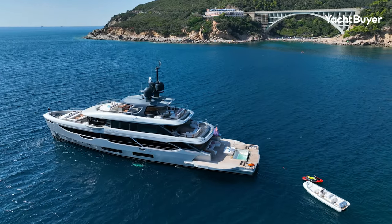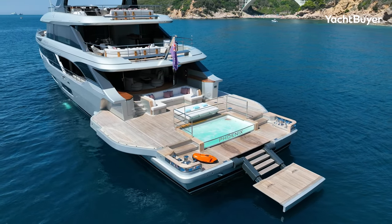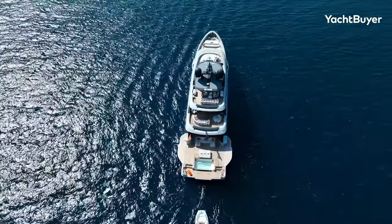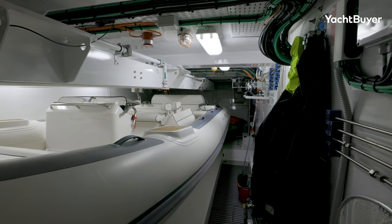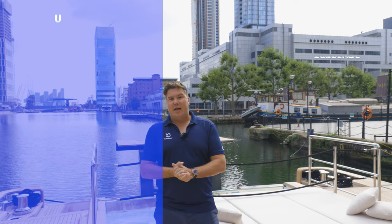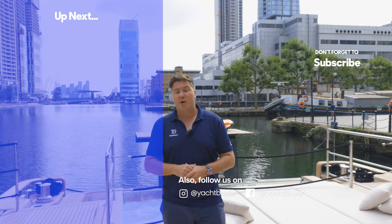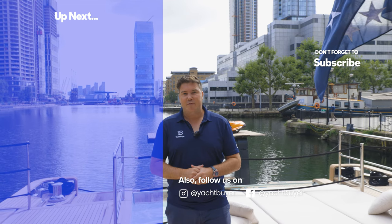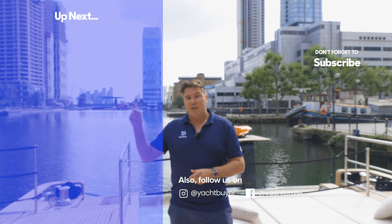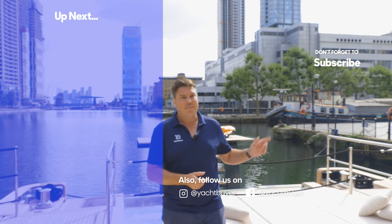You'll have noticed we've got to this point without mentioning tenders, and there's good reason for that. In a similar fashion to the subtle staircases, the tender garage is discreetly integrated, with the Williams tender and jet ski launched and recovered via a hatch in the starboard side. Nothing gets in the way of clear deck spaces and connection to the water aboard Phoenix. Thanks very much for watching. If you liked it, please give the video a like. She's on the market right now with TWW Yachts — I'll put a link in the description. We've also done a tour of the Custom Line 140 if you want to watch more yachts of this size. Thanks again for watching.